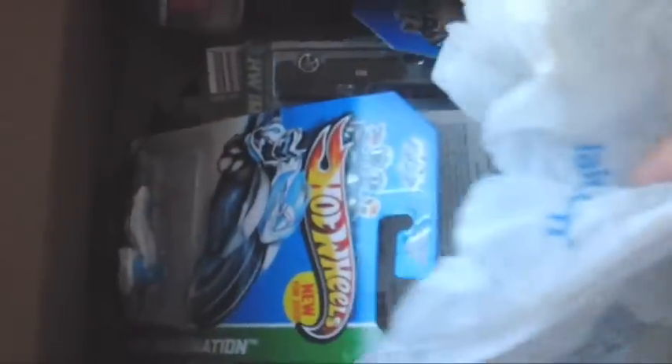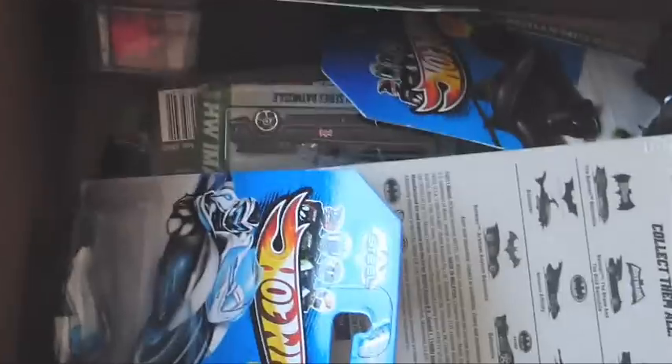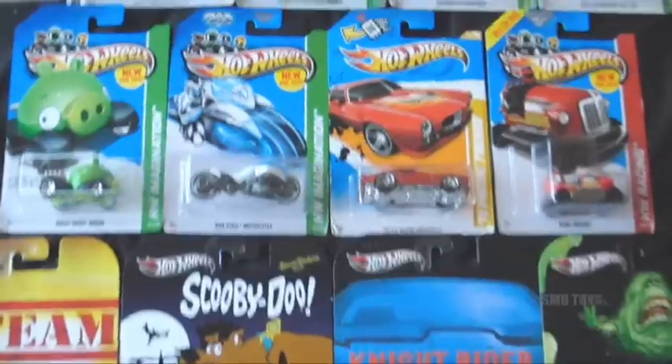Oh wow, check it out — it is a Hot Wheels palooza up in this box! We have got a plethora of awesome Hot Wheels goodness. Let's go ahead and pull all of these out. Bam, just look at all that Hot Wheels goodness right there.